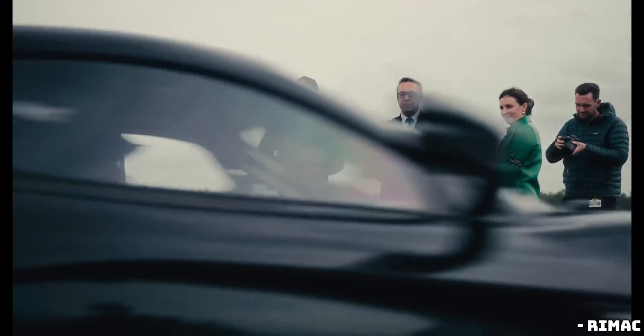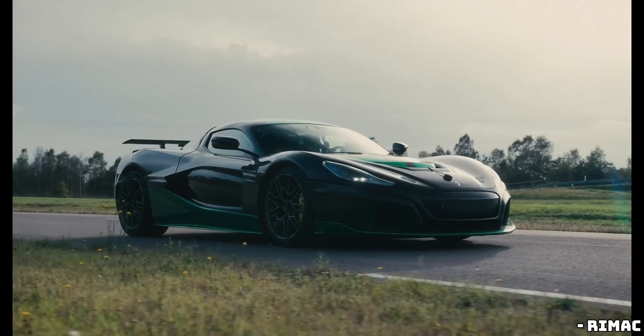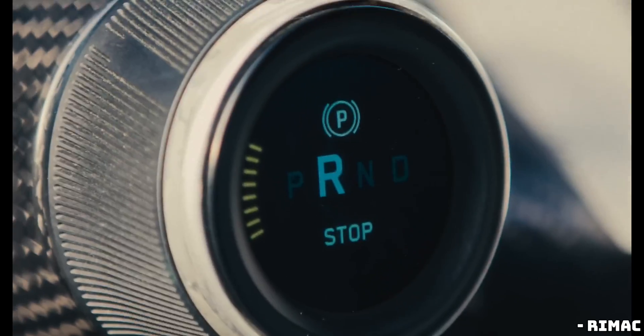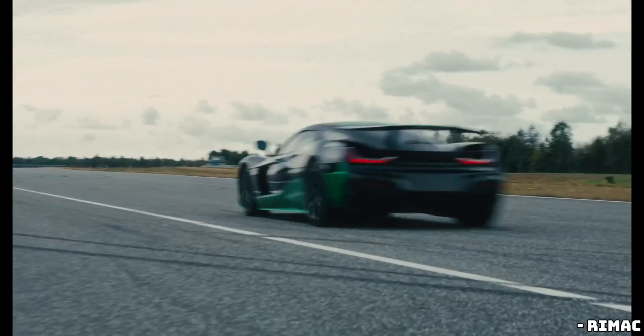The Nevra R can now launch from 0 to 60 miles per hour in just 1.74 seconds. Yes, you heard that right — 1.74 seconds. That's about a tenth of a second faster than the original Nevra, and in the world of supercars, that's a lifetime.